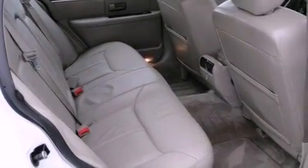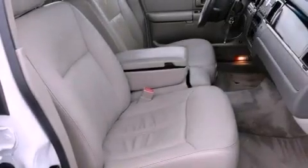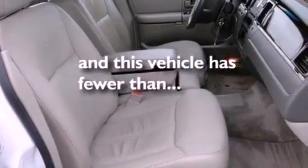Halogen headlights, air conditioning with automatic climate control, and this vehicle has fewer than 69,000 miles on the odometer.